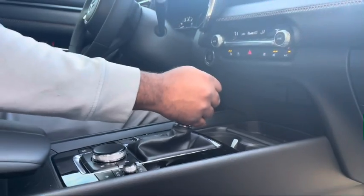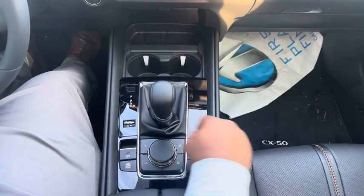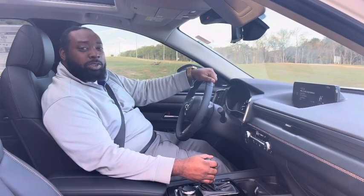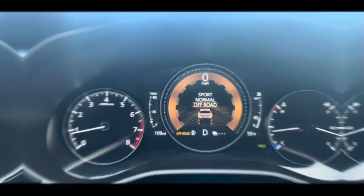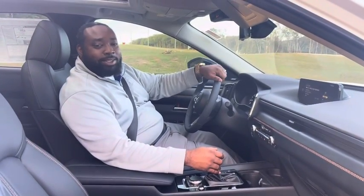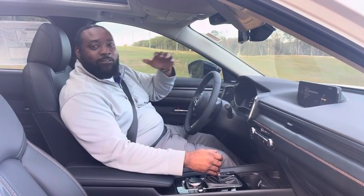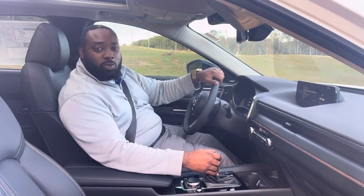Specifically the off-road mode — with the Mazda Intelligent Drive, you have three modes: normal, sport, and off-road. With the Mazda off-road mode, it allows you to go on any terrain, from rough hills to rocks, hiking trails, anything you want.